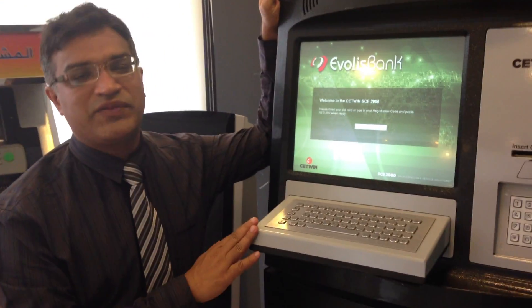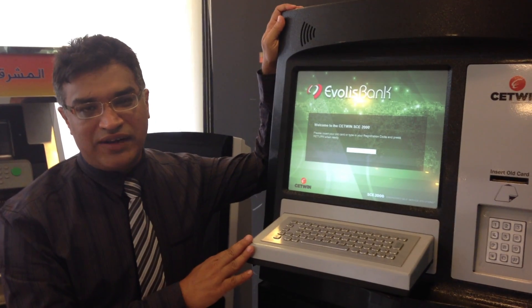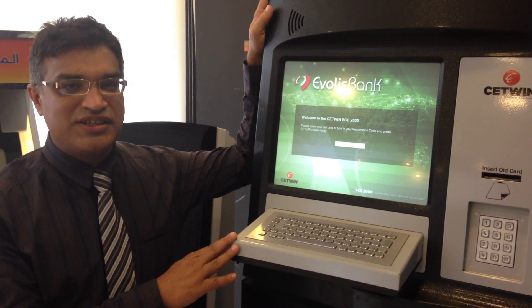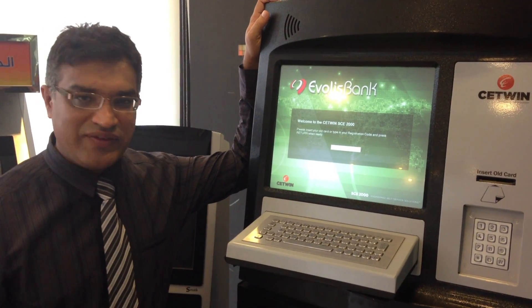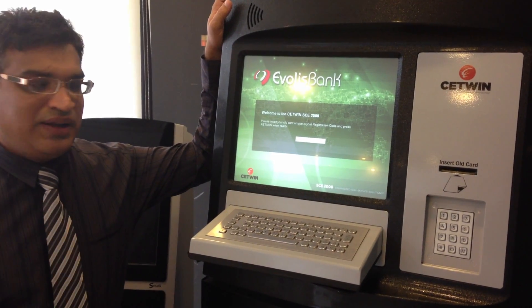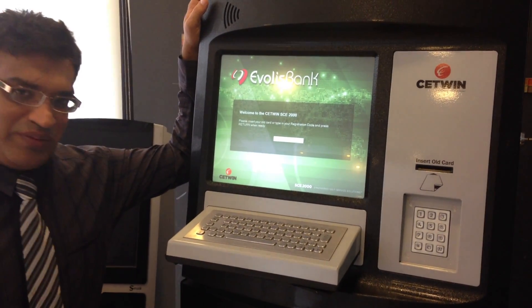Welcome to Setwin Sales Service Debit Card ATM issuance machine. This is the world's innovative machine of its own kind which can issue instant ATM debit cards. We'll show a small demonstration of the machine.